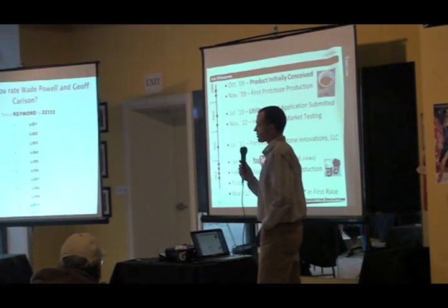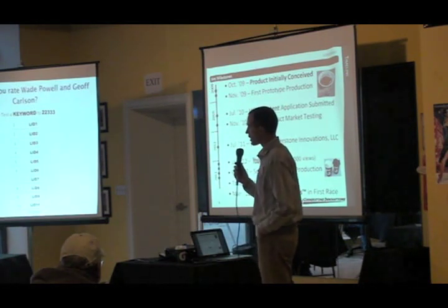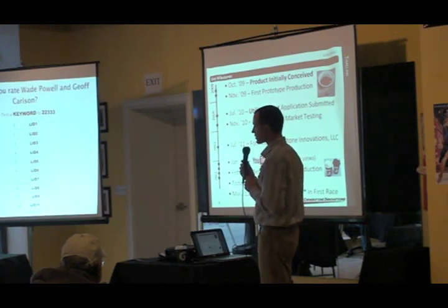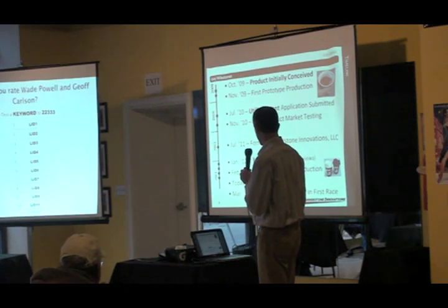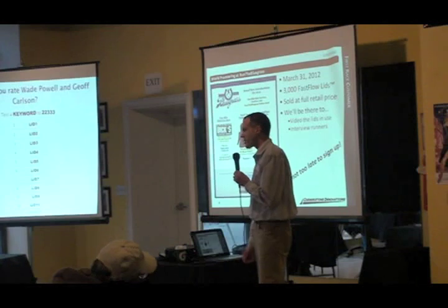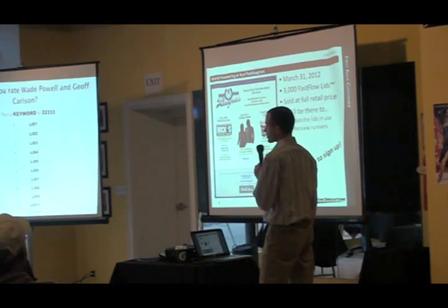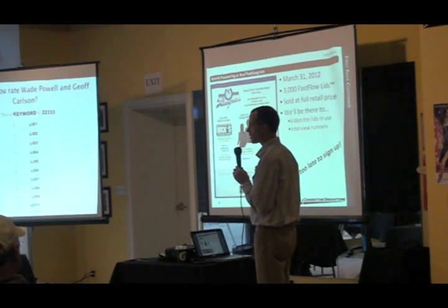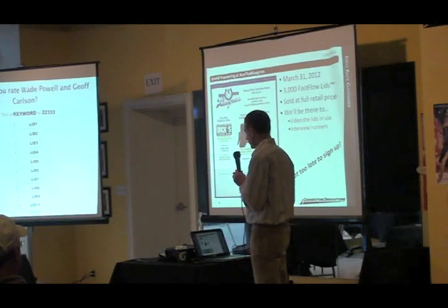Our product was initially conceived in October 2009. We applied for a utility patent in July 2010. Just last month, in January, we posted our first YouTube video on the product, which has more than 12,000 views and very positive feedback. We're pitching at Fivercross today, and next month we'll be debuting Fast Flow Lids at our first race — Run the Bluegrass Half Marathon here in Lexington, Kentucky on March 31st. They purchased 3,000 lids at full retail price, and we'll be there to videotape the lids in use and interview the racers before and after.